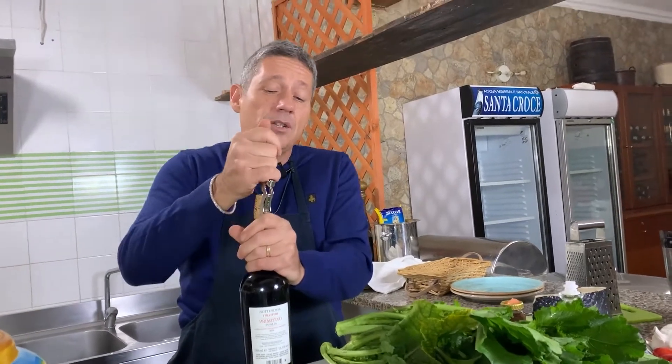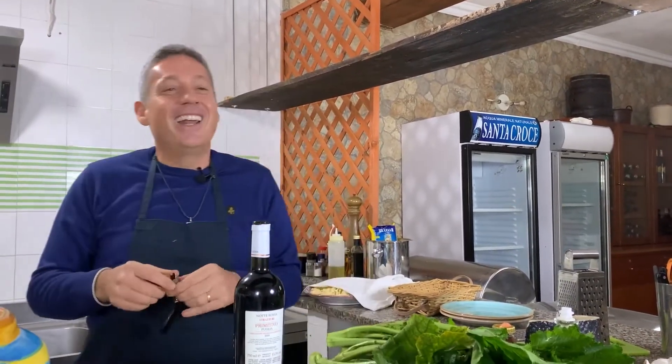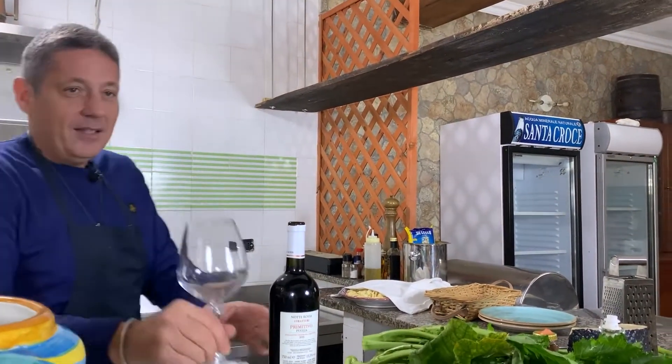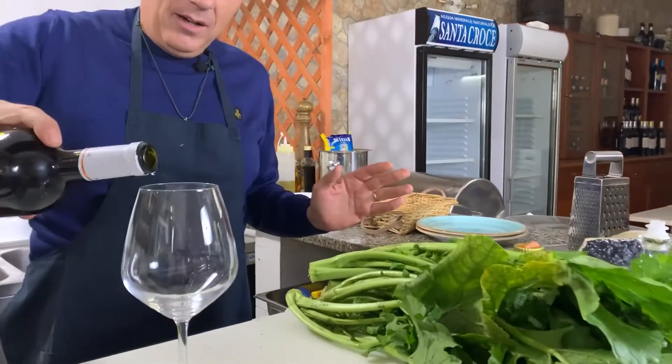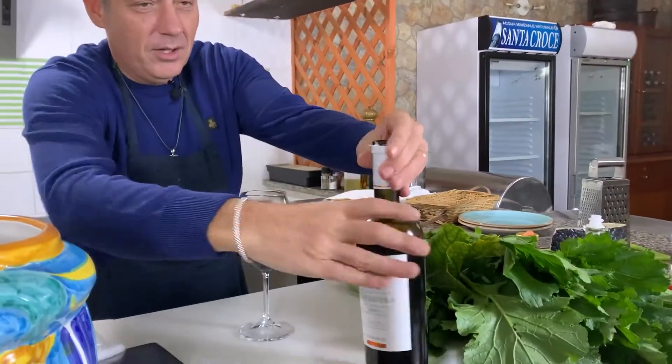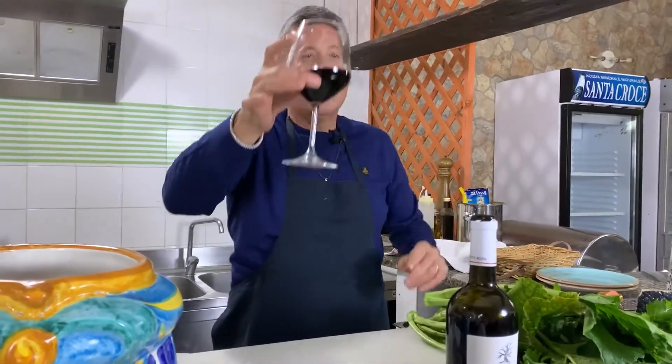In the south of Italy, the wine is already very alcoholic — the grape there is very strong compared to the north, where they need more time to make the alcohol grow. I'll have to taste it because I have to feel like a typical person from Puglia. I have my glass and I'll pour the Primitivo.